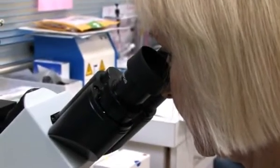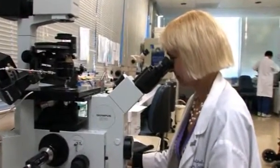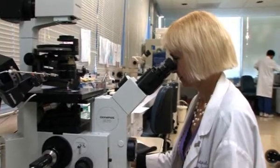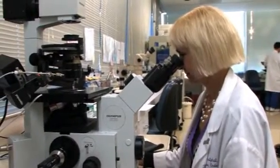If the sperm count is normal, we will do standard in vitro fertilization where we place the eggs with a high concentration of sperm. If the sperm count is very low, then we will inject the eggs directly with individual sperm, and that procedure is called intracytoplasmic sperm injection.